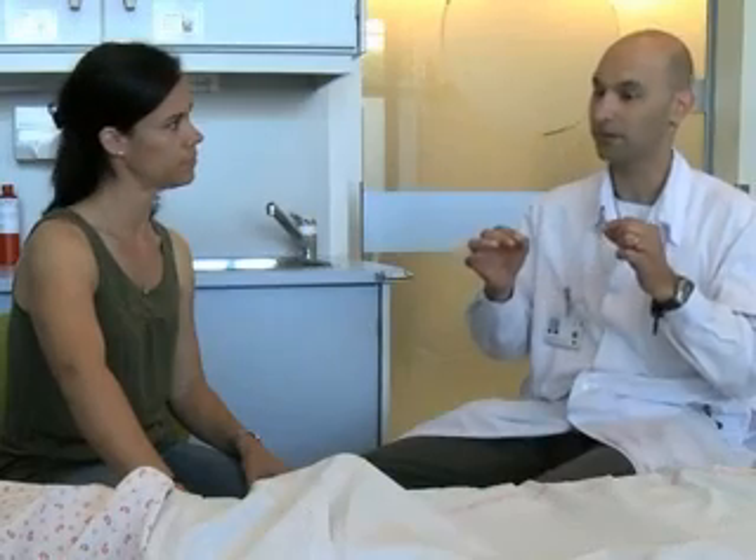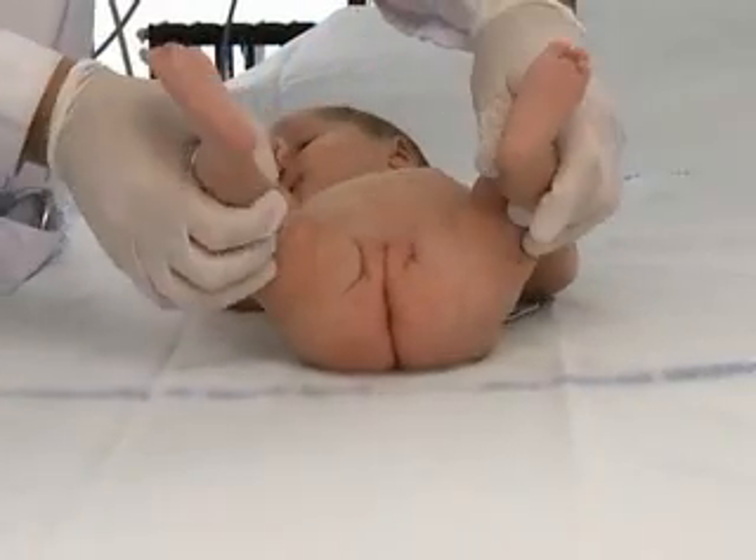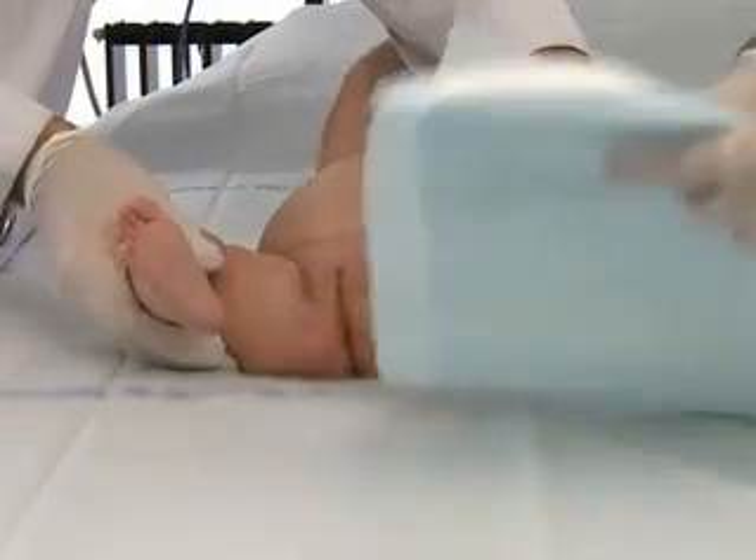Before you begin, describe the procedure and its benefits, risks, and complications to the parents or caregivers and to patients old enough to understand. Prepare every child for the procedure in a developmentally appropriate manner. Ask the parents or caregiver about any allergies to latex and about allergies to iodine if you are using povidone iodine. Also determine whether urethral catheterization has been performed or attempted previously.